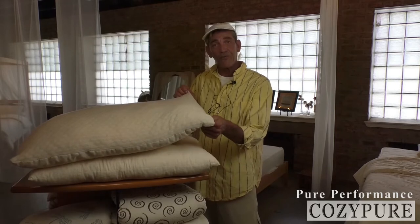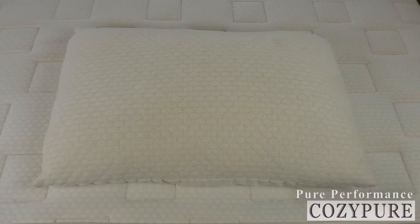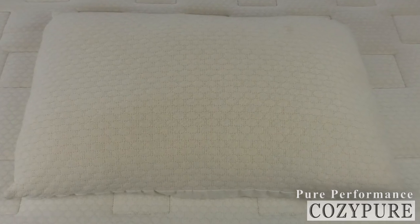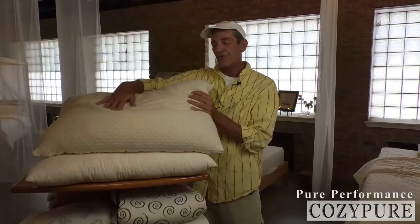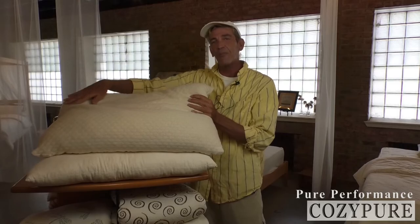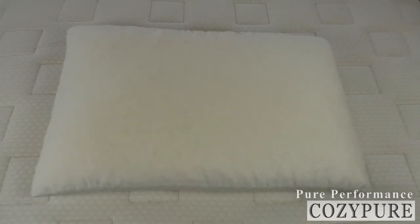Today we have our Pure Performance pillow as well as our Contour pillow. The Pure Performance pillow offers dual comfort. On the top side, we use a Matte Laisse fabric, just like our regular LaNoodle pillow, which is exclusive to Cozy Pure — this is our Pebble Paquette. And then on the flip side, we use an organic cotton GOTS-certified sateen, which does make the pillow feel a little bit softer.